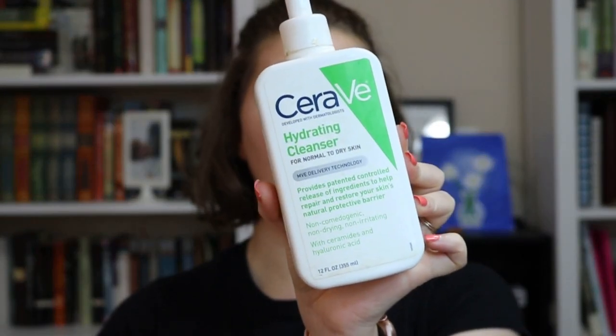This is the CeraVe Hydrating Cleanser for normal to dry skin. I absolutely love this stuff. It is super gentle, it doesn't burn my eyes, I use it with my Clarisonic, and it does a really good job cleansing away impurities. I love it so much — there's probably another one in here and there's already another one in my bathroom that I'm using.